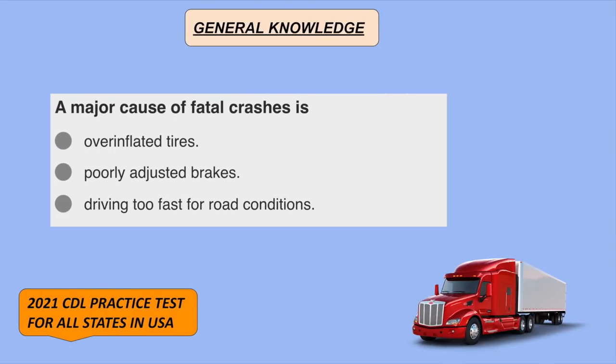A major cause of fatal crashes is driving too fast for road conditions.